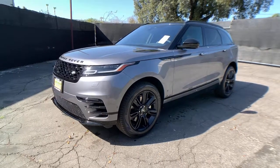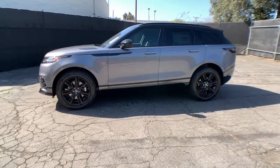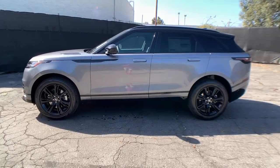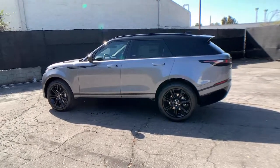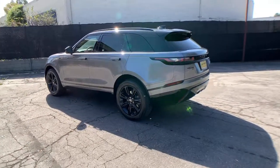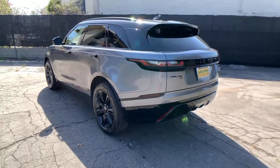Get a feel for the 2021 Land Rover Range Rover Velar. Now is the perfect time to start a fresh new chapter in your traveling life. Take a closer look at this vehicle. Its design and features represent an outstanding value. The following are some of this vehicle's highlighted options.